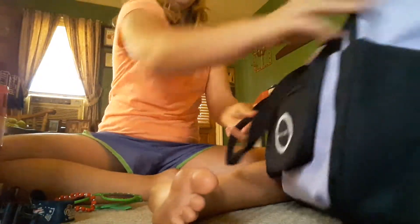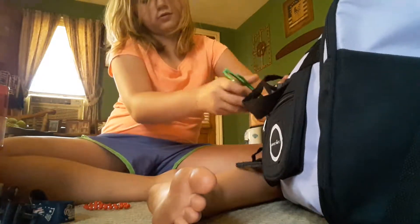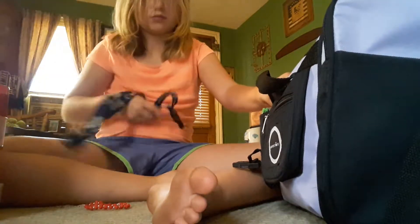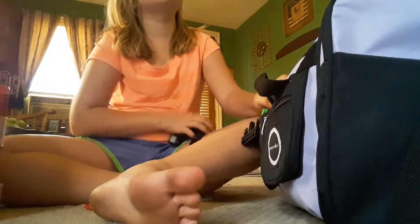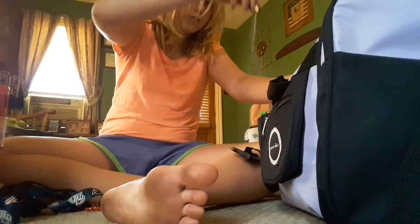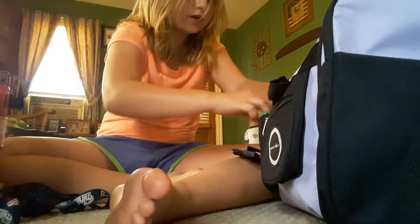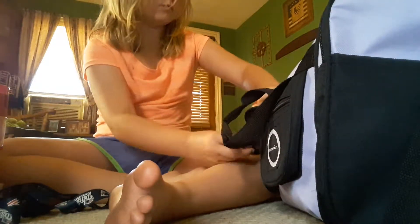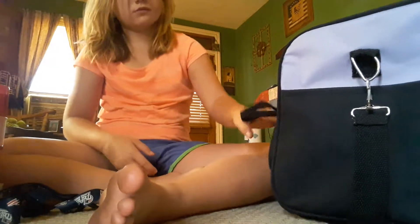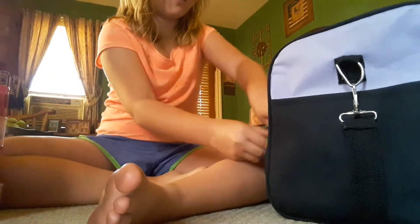I'm going to put the glasses in this little pocket and snap that together. And then of course this and this — the pocket, the pocket.